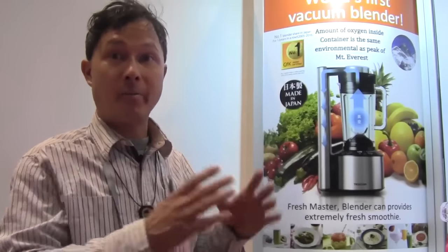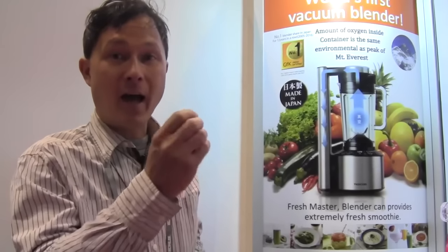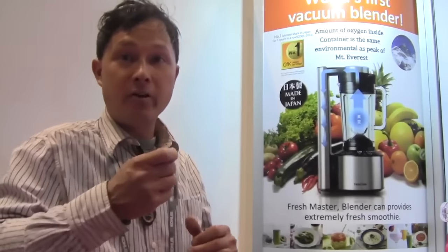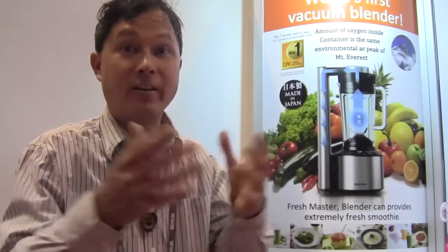I want to introduce the concept of vacuum blending for those not familiar with it, because this is something totally new to America. Even if you own a Vitamix or Blendtec, those are just standard high-power blenders. The high power is good in some senses because they grind food and seeds up really well. But the problem is inside those high-power blenders there's like a little vortex or tornado. We know tornadoes are destructive — they do a lot of damage. Every time you flick on your blender, that little vortex is oxidizing your food to the max.